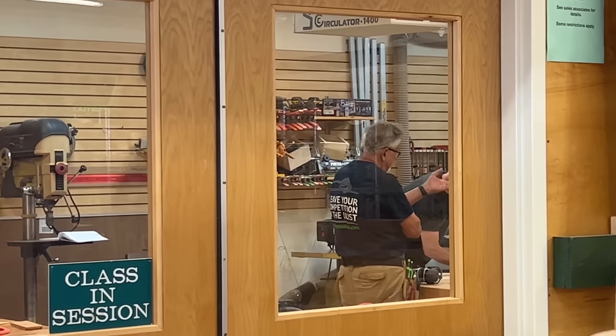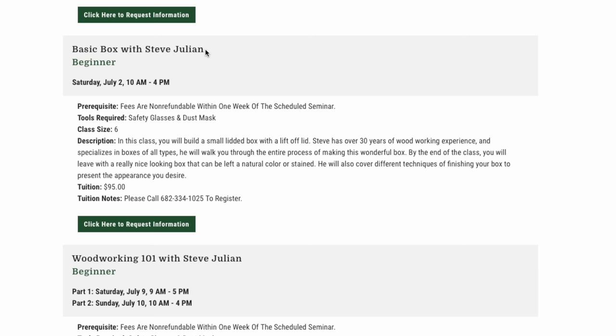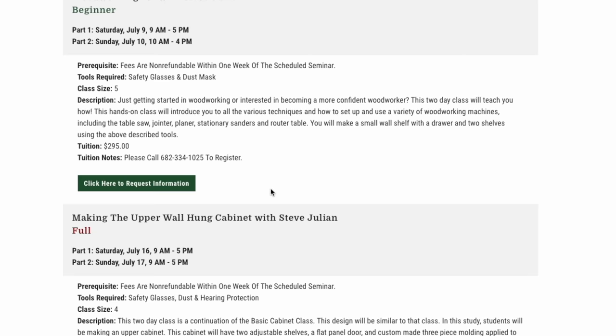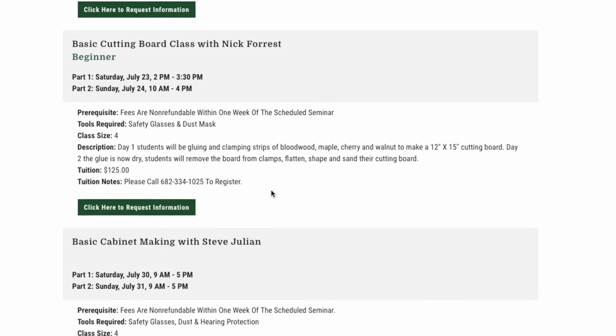It does, yes. Most of the Woodcraft stores in the United States do have classes, but they're all different based on what the guys that currently work there have expertise in. So that's how they're developed. Myself, I have four different classes — two cabinet making classes, a box class, and a woodworking 101 class for beginners.